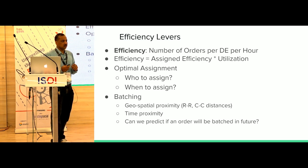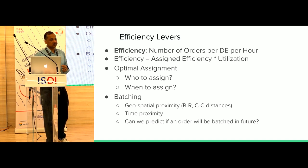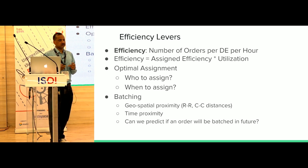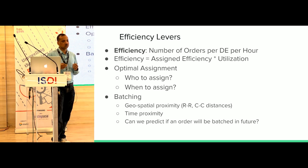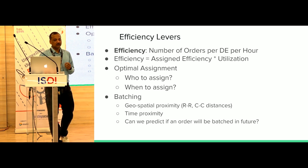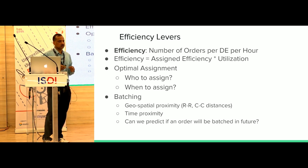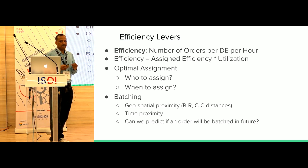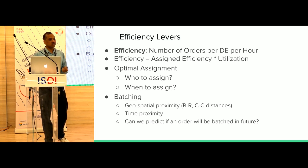The other notion is efficiency — in simple terms, how many orders per delivery executive per hour. There are two notions: assigned efficiency and overall efficiency. The regular notion of efficiency also includes fleet utilization. For most of today's conversation, we'll focus on assigned efficiency.